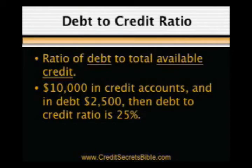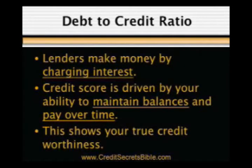For example, if you have ten thousand dollars in total unsecured revolving credit accounts and you're currently $2,500 in debt, then your debt-to-credit ratio is 25%. Since the main way lenders make money is by charging interest, one of the elements of the credit scoring model is driven by your ability to maintain balances and pay over time. This shows your true long-term credit worthiness, which is most profitable to lenders.